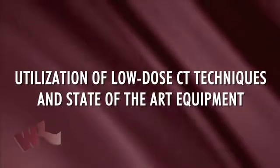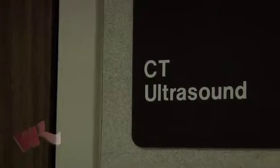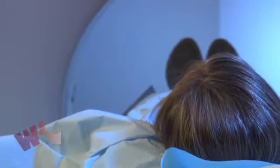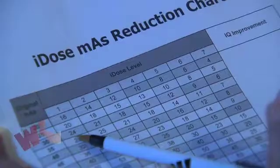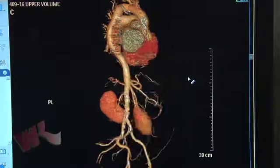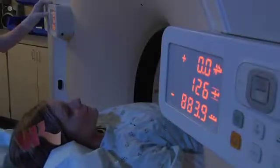Utilization of low-dose CT techniques and state-of-the-art equipment. Sophisticated multi-slice CT scanning is available throughout Willis-Knighton. The 64-slice CT scanner is one of the most advanced available, providing high-quality images for increased patient care as well as lower radiation dose to the patient. Our state-of-the-art 128-slice CT scanner provides high-quality images with decreased exam time and the least radiation dose to the patient possible.